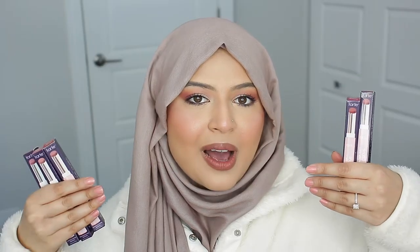When I saw the creams, I knew I needed to try these. So I grabbed five of the new shades that they recently released to share with you guys.